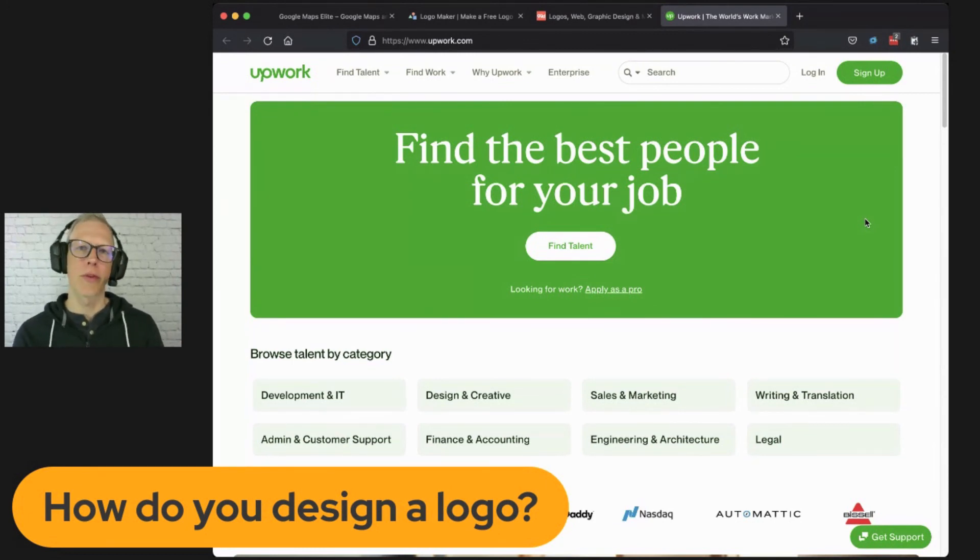If you're looking for a freelancer, talk to some people you know who have gotten design work done — did they have a good experience? Then go to the person's website and see what kind of work they have there. Do they have logo design work there? The best situation is if you know people who got a logo designed and they liked who they worked with.